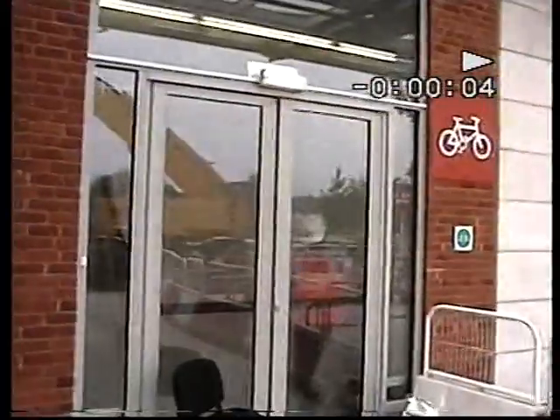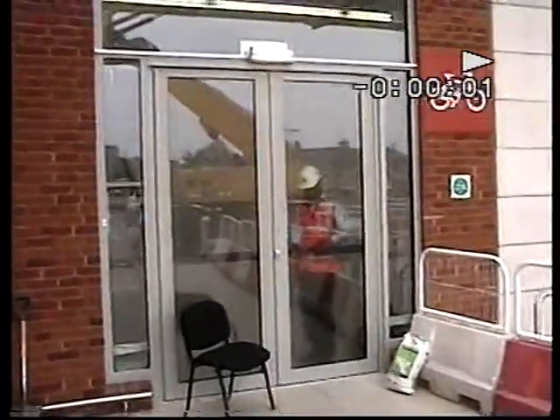I am by the entrance lobby and the smoke doesn't want to fill the building because it's directly disappearing through the door. This door looks like it's fine.